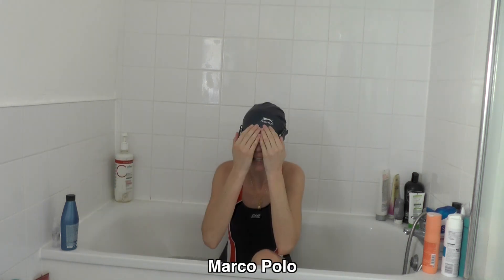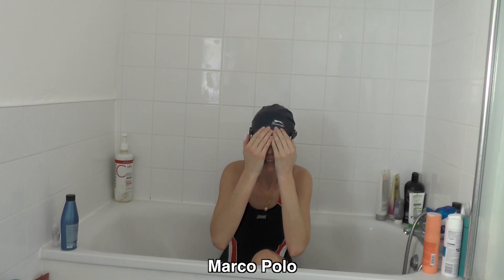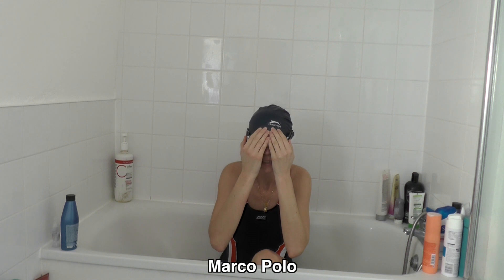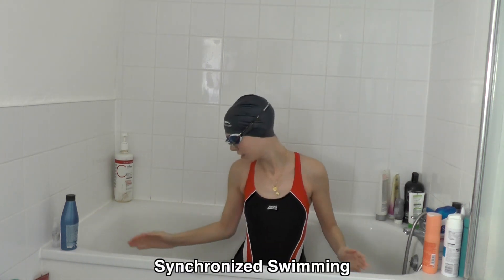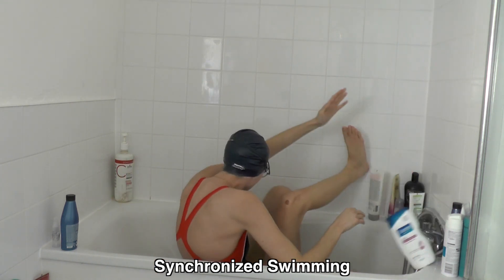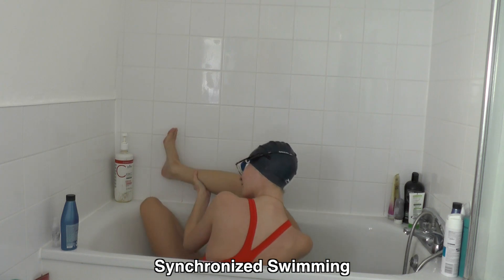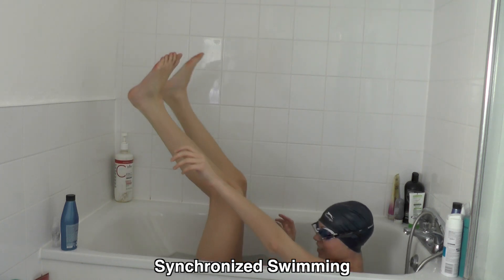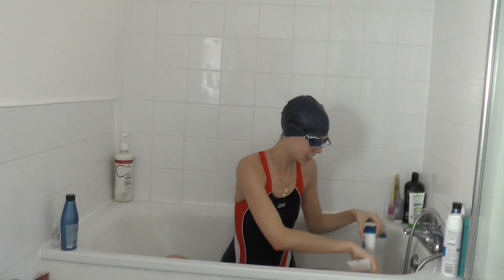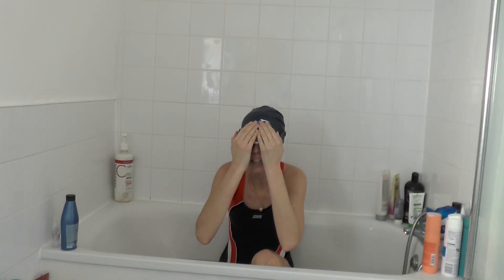Okay! Let's get into it. Okay, let's get started with it.